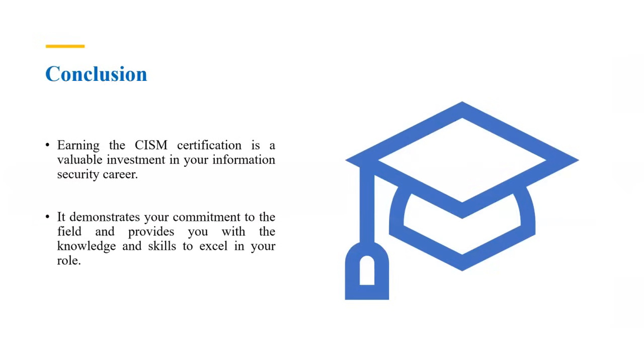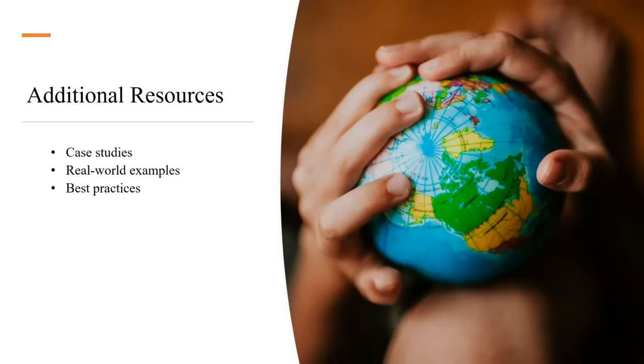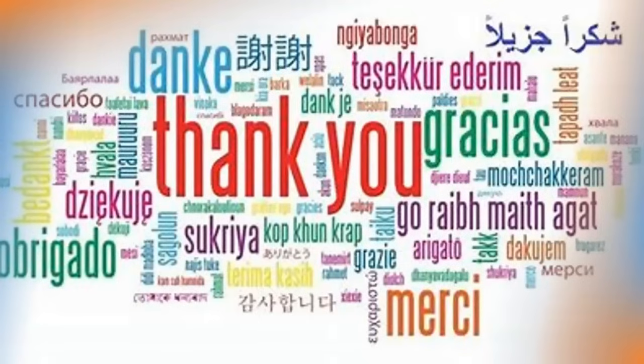In conclusion, earning the CISM certification is a valuable investment in your information security career. It demonstrates your commitment to the field and provides the knowledge and skills to excel in your role. Additional resources including case studies, real-world examples, and MCQs for each domain will be provided for hands-on practice. In coming videos, we will discuss each module in detail and see how they relate to one another.